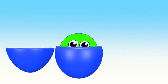Hi kids! Are you ready to count ice cream trucks? Ok! Let's go!